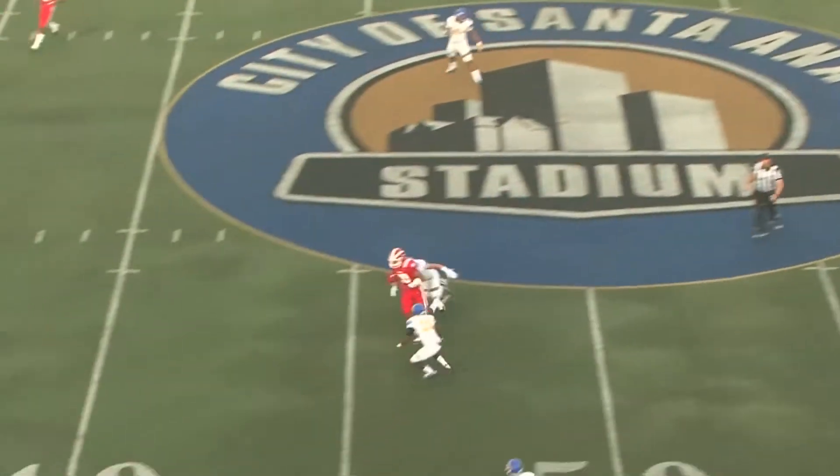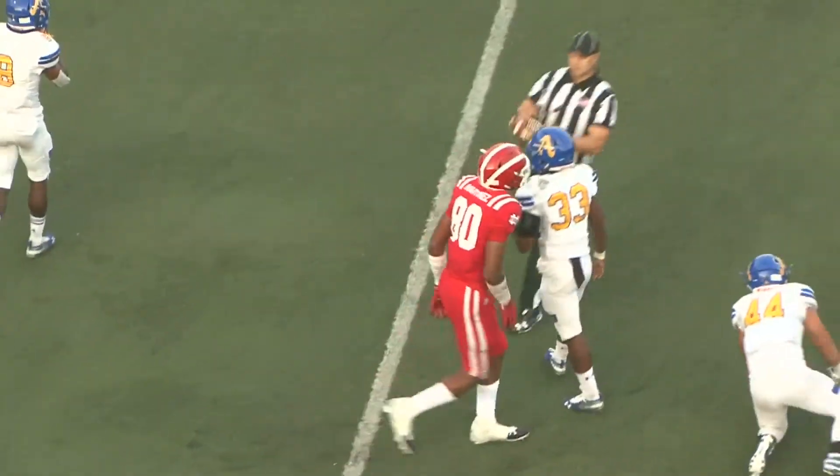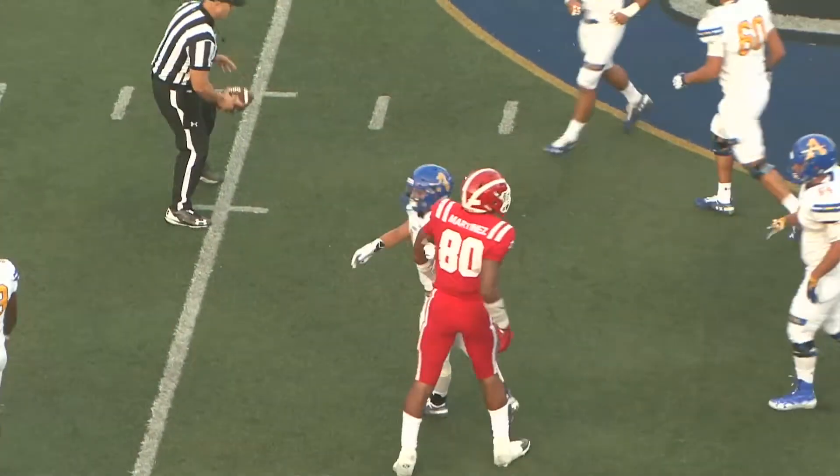Young loads up and fires. Caught in stride. First down, Monarchs. Outstanding accuracy on the pass to the tight end, Mike Martinez.